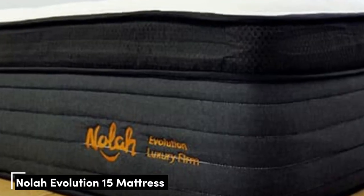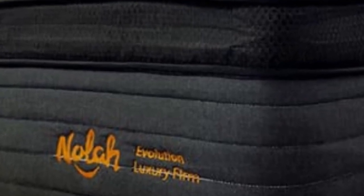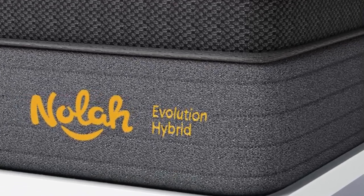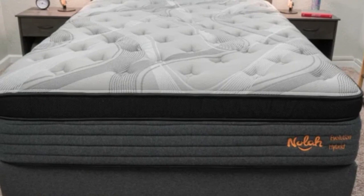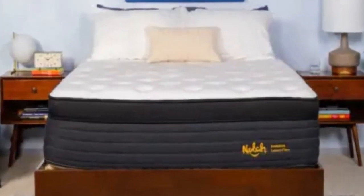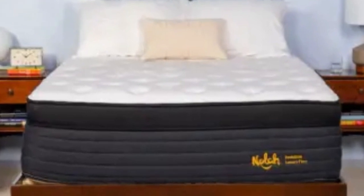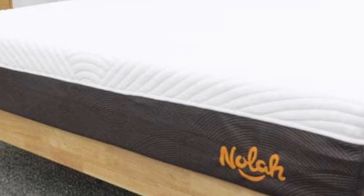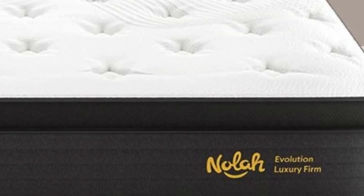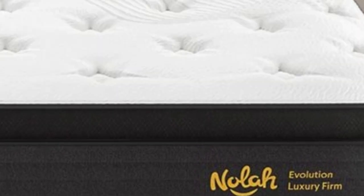Number 4. Sleepers with back pain often need a mattress that supports the midsection and evenly distributes weight to promote spinal alignment. The Nolah Evolution 15 has a plush surface and zoned pocketed coils to provide targeted support, helping keep sleepers on an even plane and preventing uncomfortable sinkage. The medium-firm (6) model is one of three firmness options, the other two being medium (5) and firm (8).